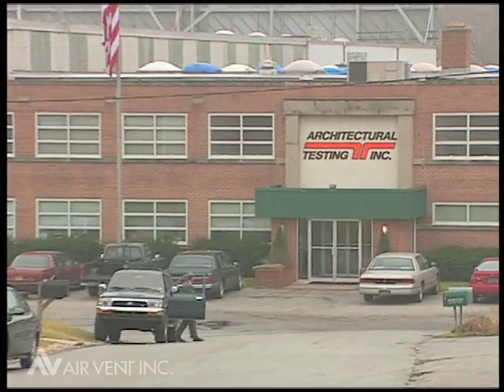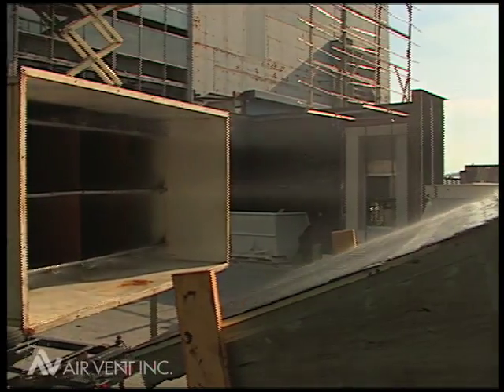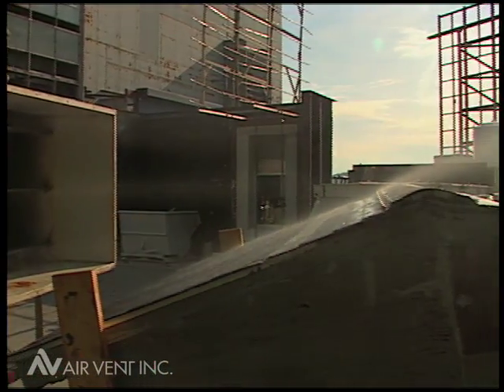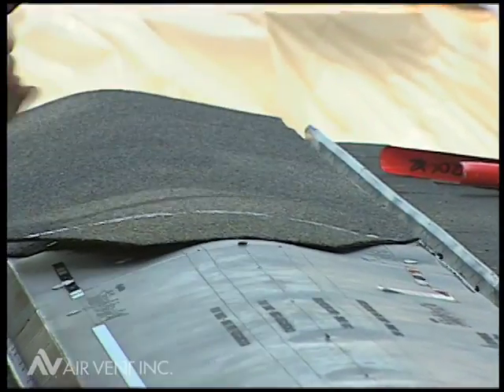Architectural testing labs conducted rain infiltration tests in accordance with the Dade County Building Code protocol on different styles of ridge vents. Ridge vents were installed according to manufacturer's instructions on a 4/12 roof.